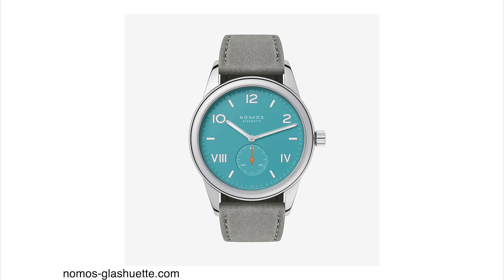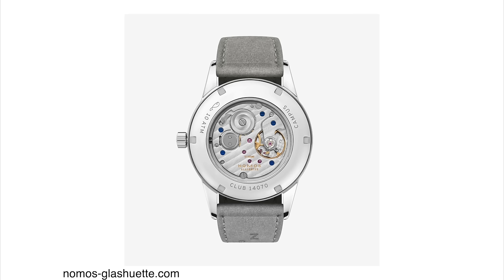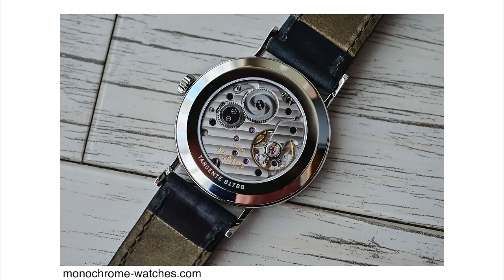For the love of God, if you are buying one of these watches, go for the display case back, because these movements are so beautiful to look at. Both versions are powered by exactly the same movement, Caliber Alpha. It's an in-house hand-wound movement with 17 jewels, 21,600 vibrations per hour beat rate, and 43 hours of power reserve.